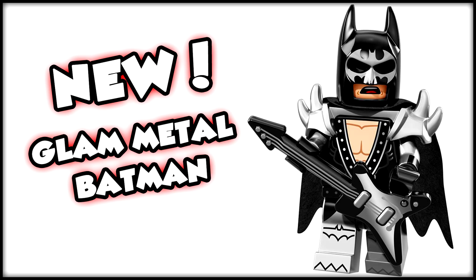First and foremost, we have Glam Metal Batman and he is looking super stylish. I really love this design — it's very inspired by Kiss or something along those lines, which of course fits the whole Glam Metal theme. I love the spiked shoulders, the guitar looks sweet, and the boots look really awesome as well.